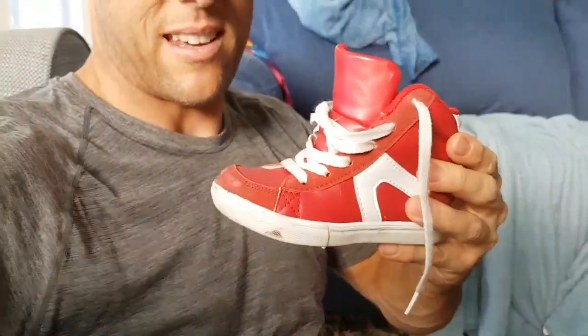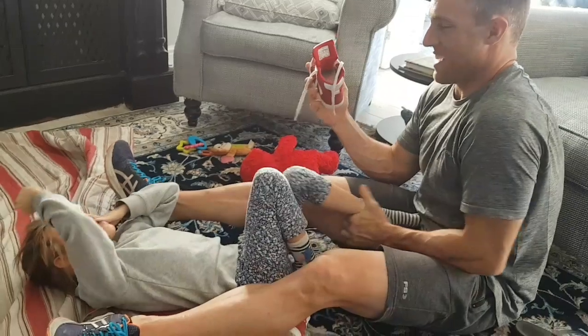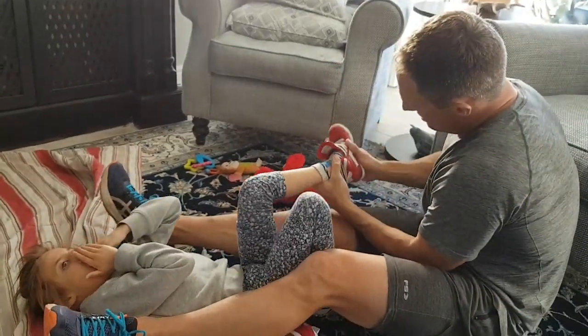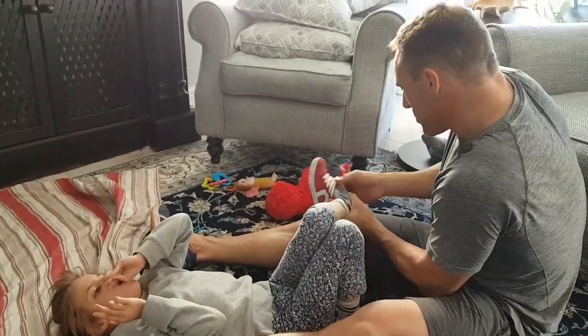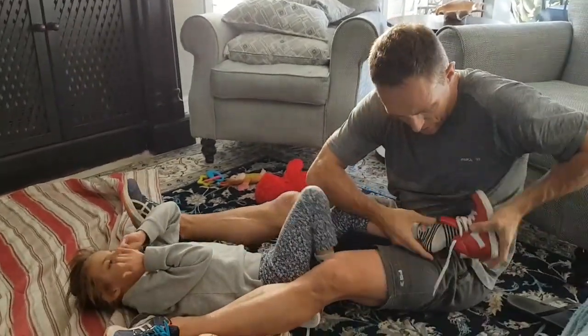Now I have to try and get her foot in here and that's quite a challenge because she curls her toes when I try to put her shoes on. These high tops are great because they give ankle support, but trying to get her toes in straight is the challenging part.